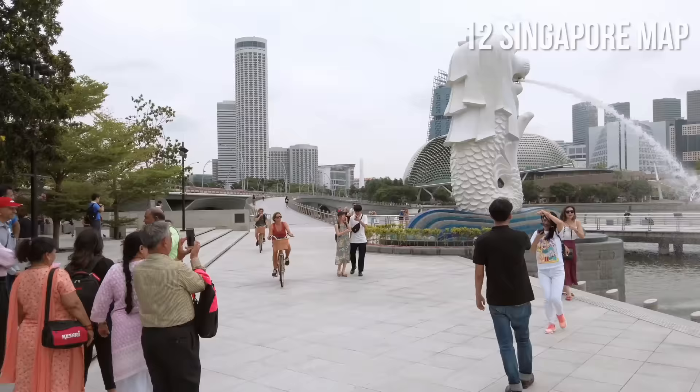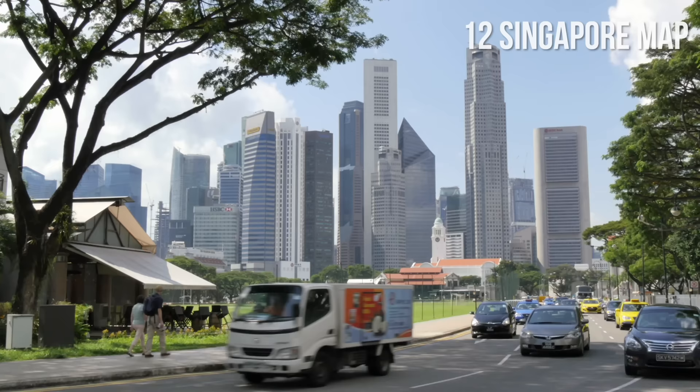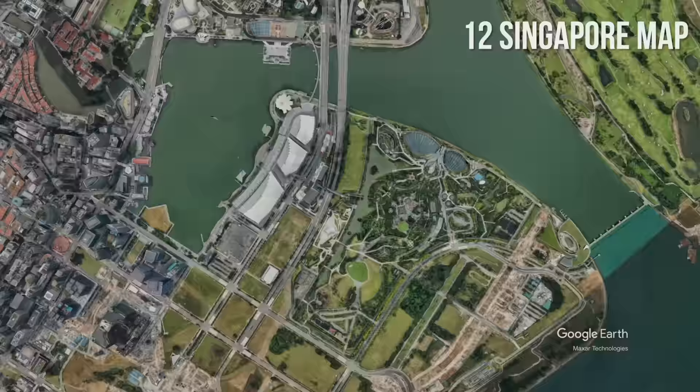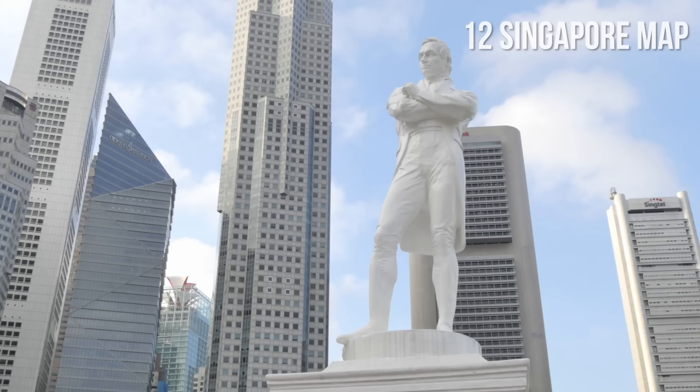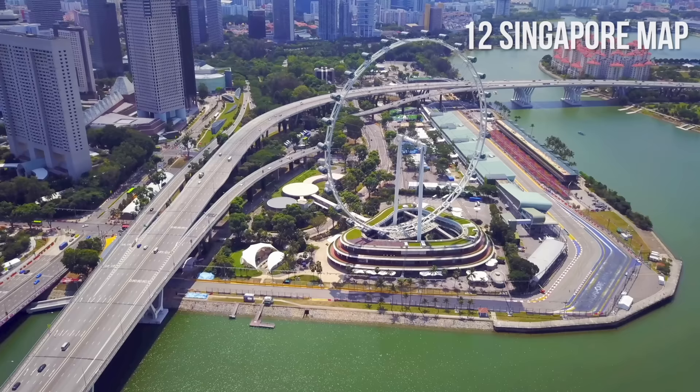Right next to it, you will find the beautiful Manhattan-like skyscrapers in the Financial District. If you cross the Singapore River on the historical Anderson Bridge, you will arrive at the Asian Civilizations Museum, the statue of Singapore's founder Sir Stamford Raffles, Esplanade Park, and Theatres on the Bay. The Singapore Flyer offers fantastic views of the city.